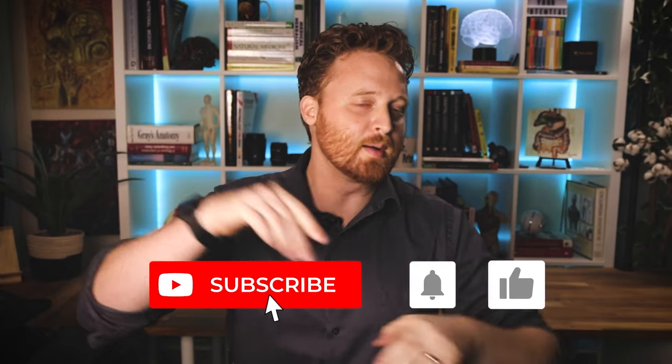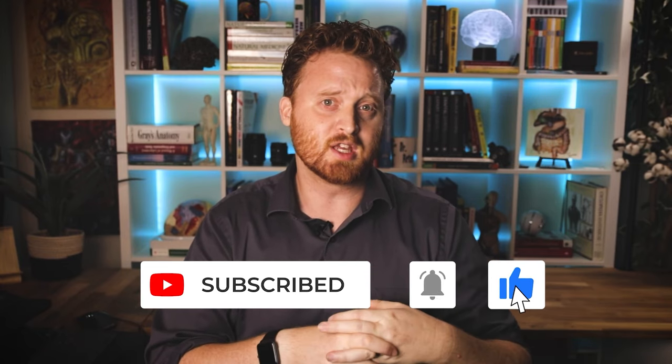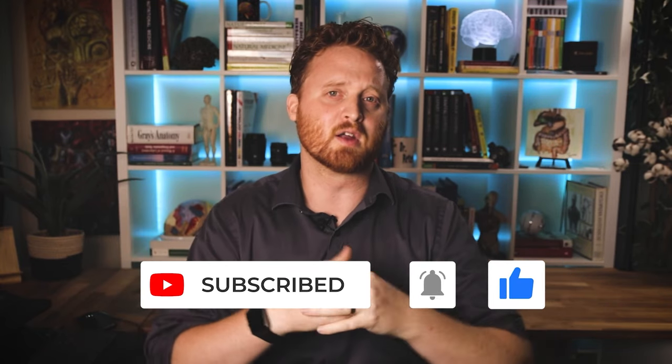If you're getting any benefit from today's video, go ahead and hit the subscribe button because we talk about everything related to nootropics, ADHD health, and especially for adults with ADHD. If you're an entrepreneur, we talk about ADHD and tips and tricks around that. Hit the subscribe button and the bell notification so you don't miss any future videos.